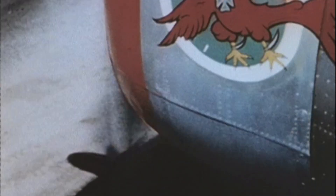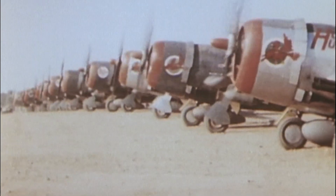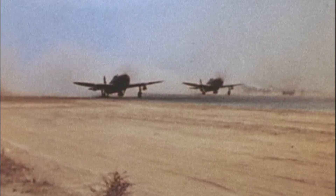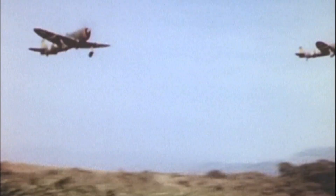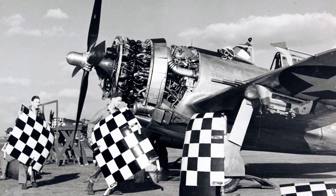Not everyone loved the Thunderbolt. Critics pointed to its size and weight — it was the heaviest single-engine fighter of the war — its high fuel consumption, and the fact that the bubble canopy, better range and improved handling arrived later than ideal. Its turning performance was mediocre; dogfights requiring tight horizontal turns were not its strength. And finally, its complexity: the turbo-supercharging system needed maintenance, especially in harsh environments. If you judge a fighter by sleekness, efficiency or pure manoeuvrability, the P-47 doesn't win.